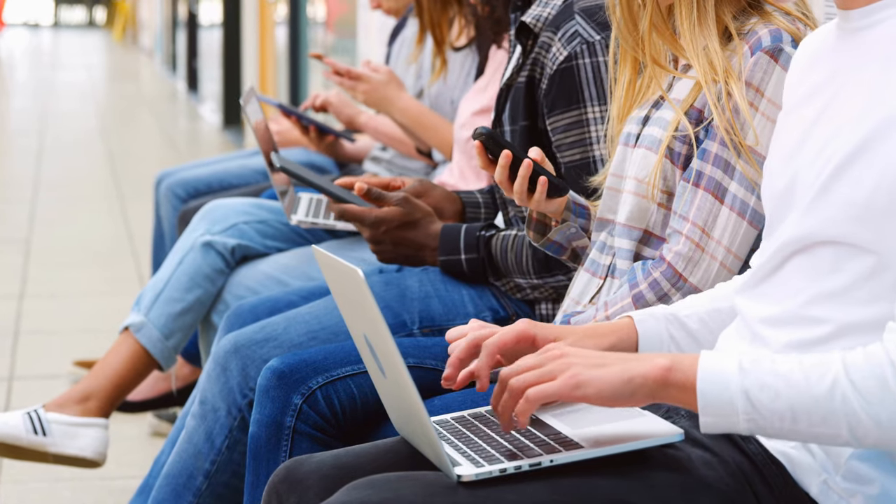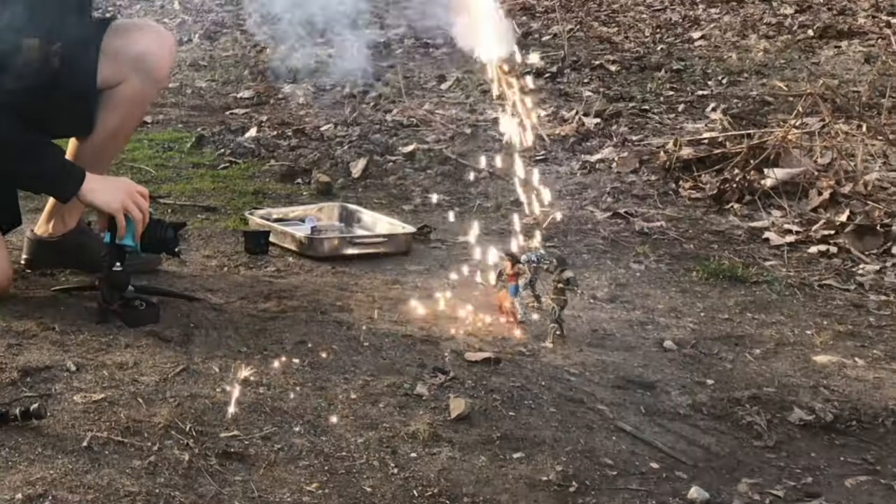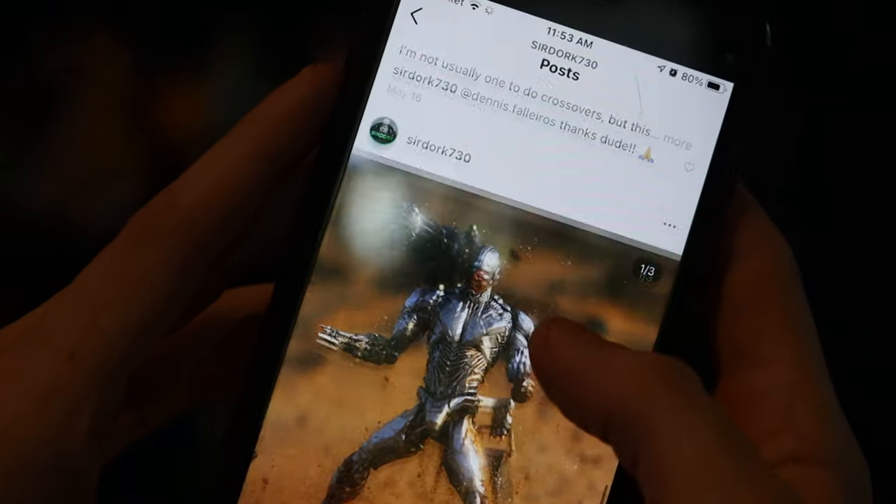Quick disclaimer: this is not a gain-followers-quick scam. If you're looking to grow your account and expose your work to as many people as possible with toy photography, it is definitely going to take some work and it's not going to happen overnight. So keep that in mind while you're watching this video. But we are going to talk about some ways that have really helped me out with growing my account and exposing my work to a wider audience.